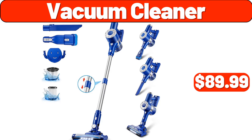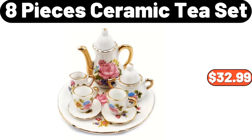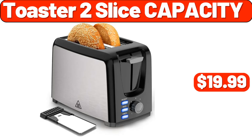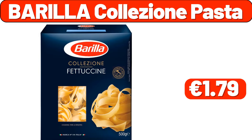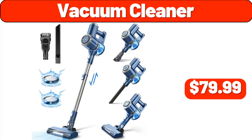Vacuum cleaner, $89.99. Toothbrush holder with gargle cup, $6.99. 8-pieces ceramic tea set, $32.99. Boho headboard, $229.99. Toaster 2-slice capacity, $19.99. Travel neck pillow, $6.99. Barilla colision pasta, $1.79. 7-piece bamboo set, $11.99. Vacuum cleaner, $79.99.